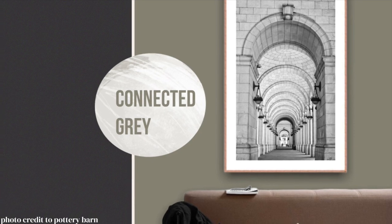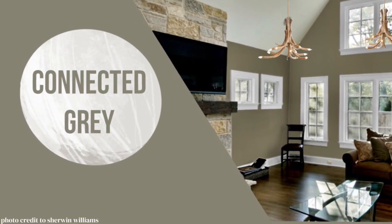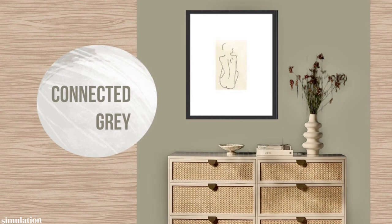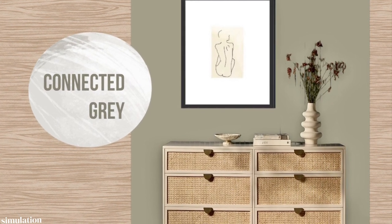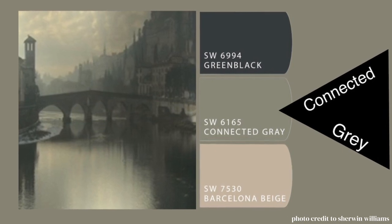Connected Gray is a cool mossy green color in my opinion. I think this color would be really beautiful in a family room, an office, or maybe a kid's playroom — also in a room that has a lot of sunlight that you need to tone down a bit. It looks a bit like a neutral even though it's a color.